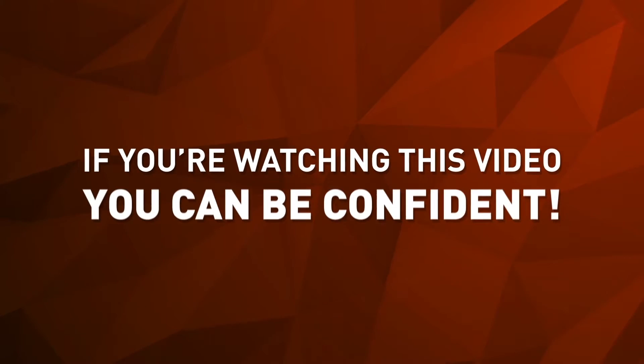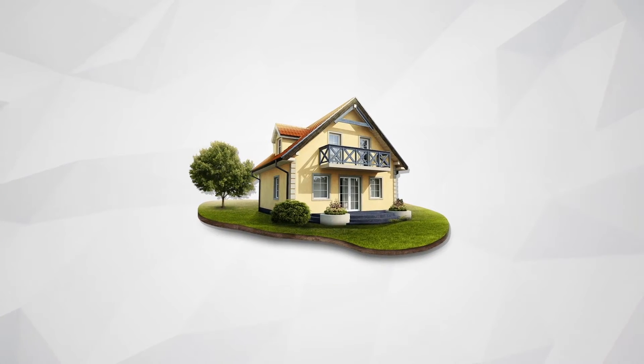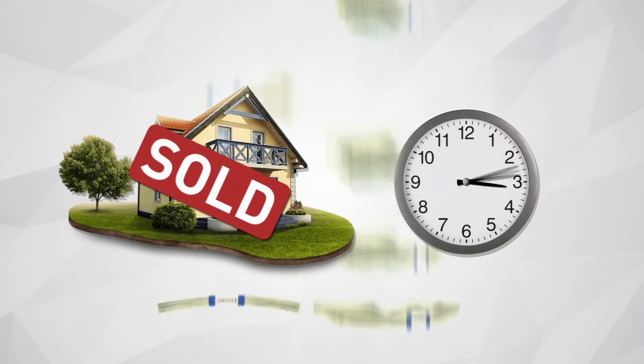If you're watching this video, you can be confident that the agent who referred you to it is vested in getting your home sold as quickly as possible and for top dollar.